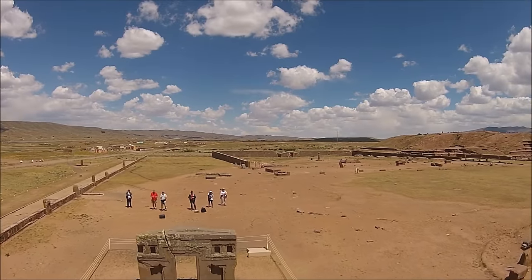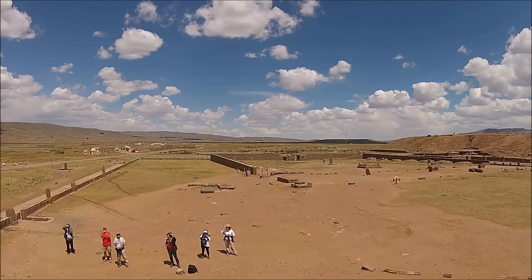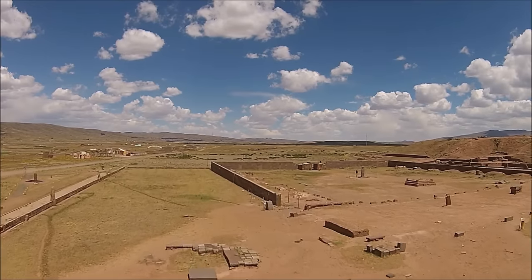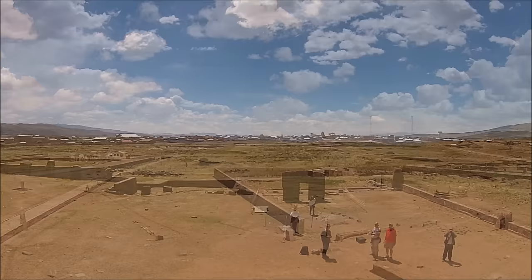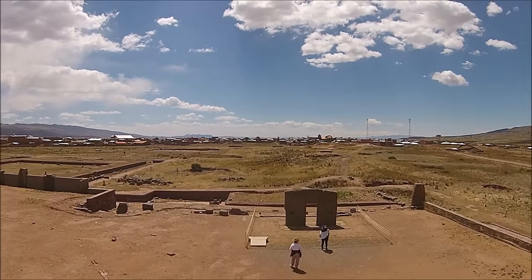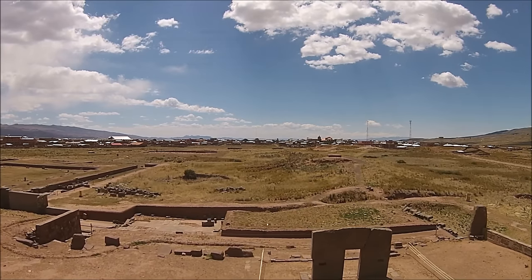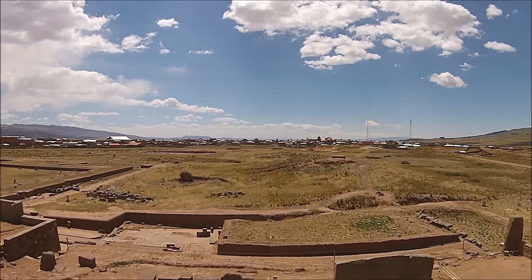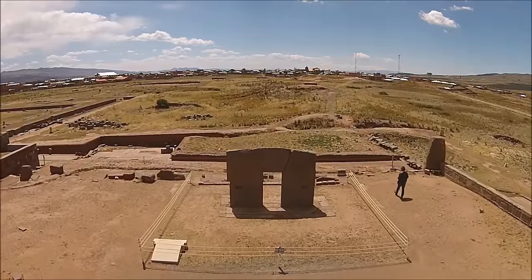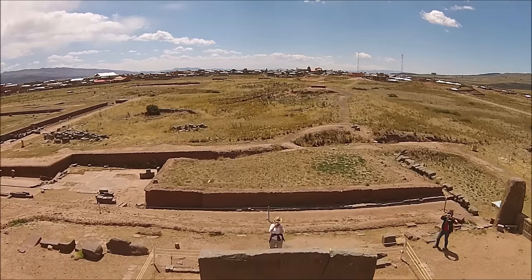Here's the famous Gate of the Sun. Most people think there's only one Gate of the Sun, but in fact there are four of them distributed all over the site itself. And this is not the original place where the Gate of the Sun was found. The problem with that is that it obscures history, making it very difficult for us to figure out the exact placement of original stones.